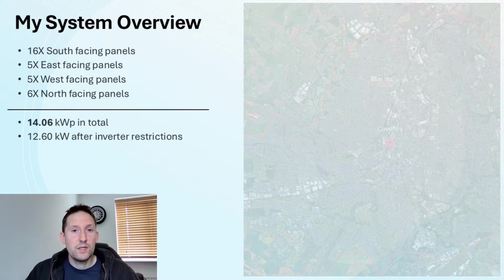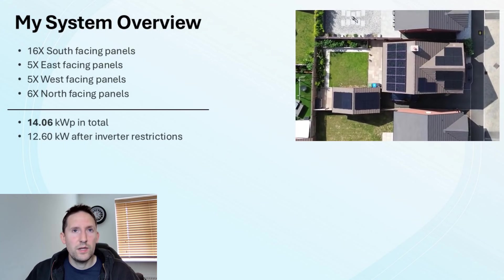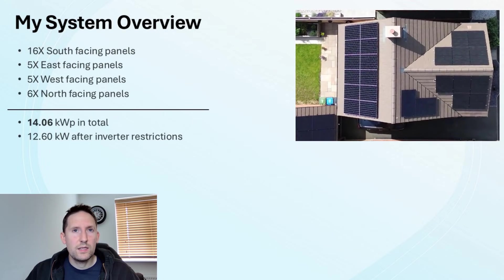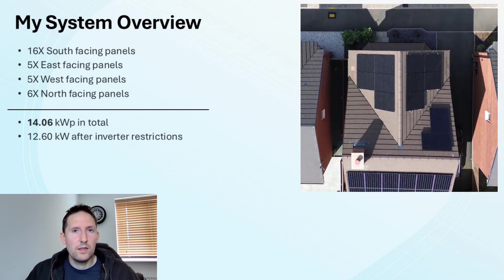I'm fortunate enough to have a sizeable system consisting of 32 panels across various orientations. That comprises 16 south, 5 east, 5 west, and 6 north facing. This makes just over 14kW of total capacity, or 12.6kW after inverter limitations.